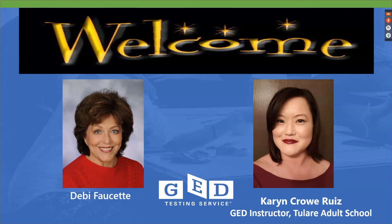I want to welcome you. I am Debbie Fawcett with GED Testing Service and I have the pleasure of welcoming a dear friend and colleague, Karen Crow Ruiz, who is a GED instructor from Tulare Adult School, to join us today for a special presentation. We're going to spend the next hour with you.